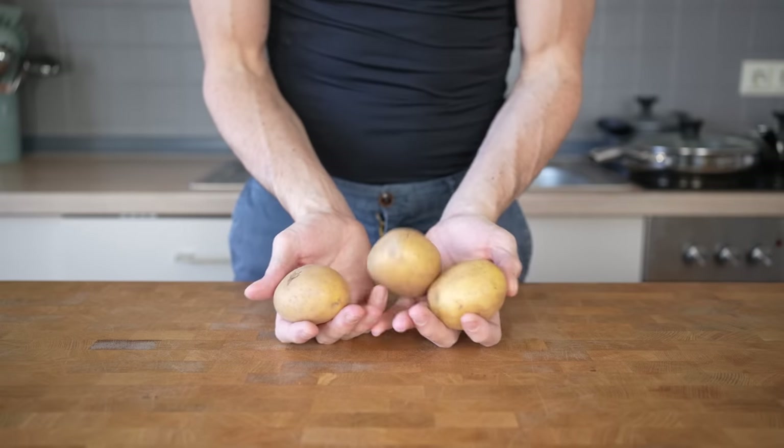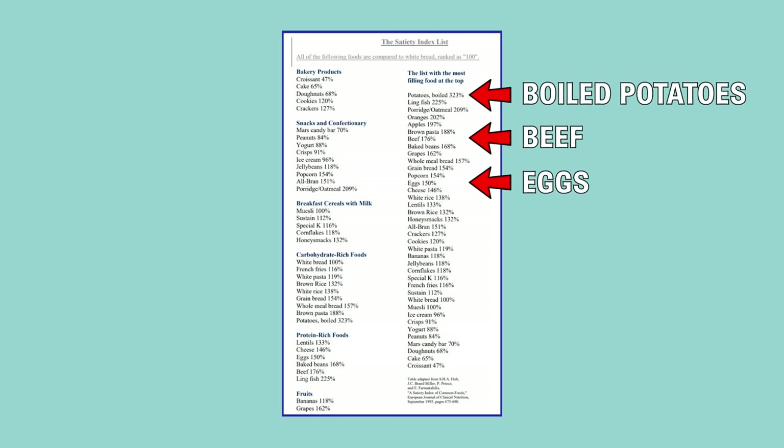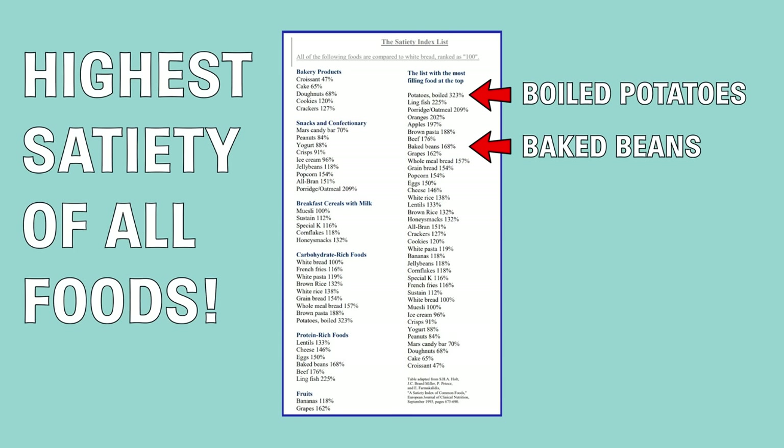The third reason is in my opinion the most important. Potatoes belong to the most satiating foods that exist — even more satiating than protein-heavy foods like chicken breast, eggs, or lean beef. In fact, boiled potatoes are number one on the satiety index compared to every other food. For example, they are two times more satiating than baked beans.